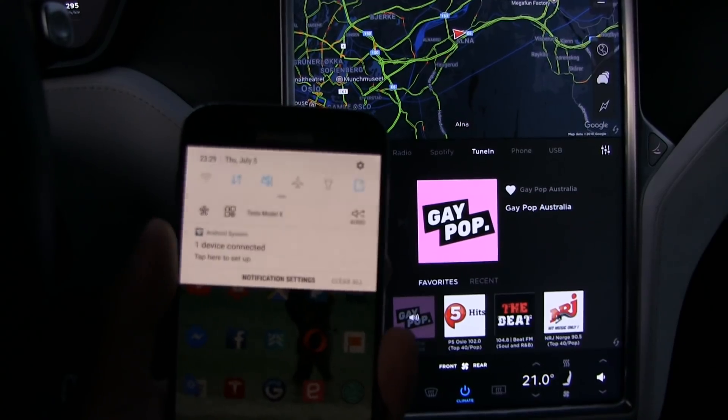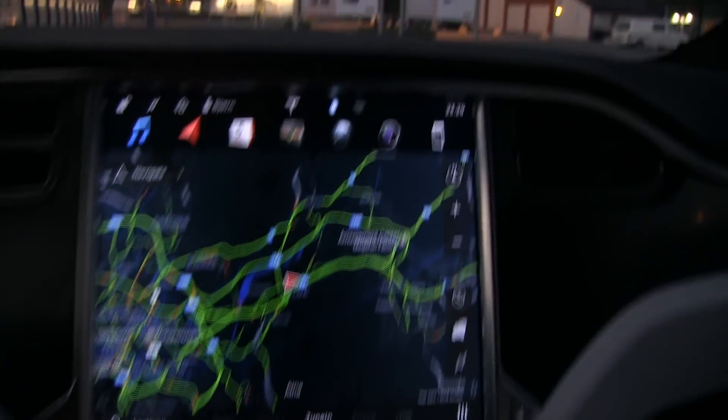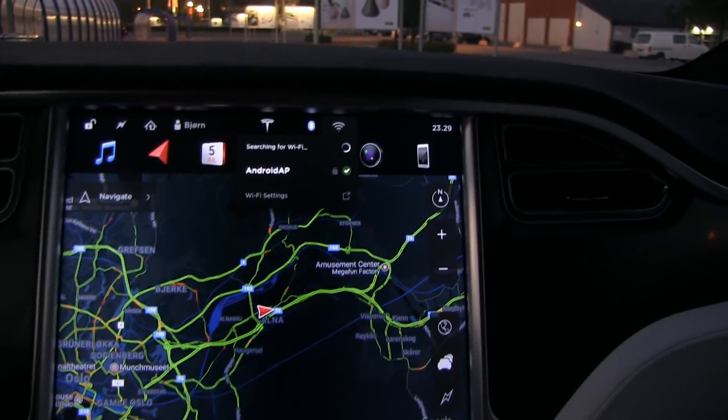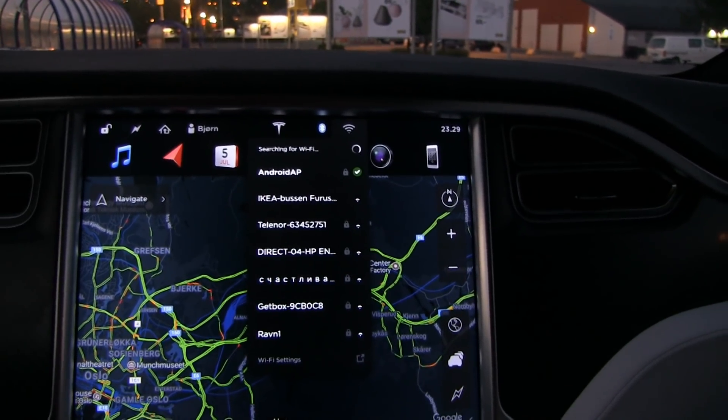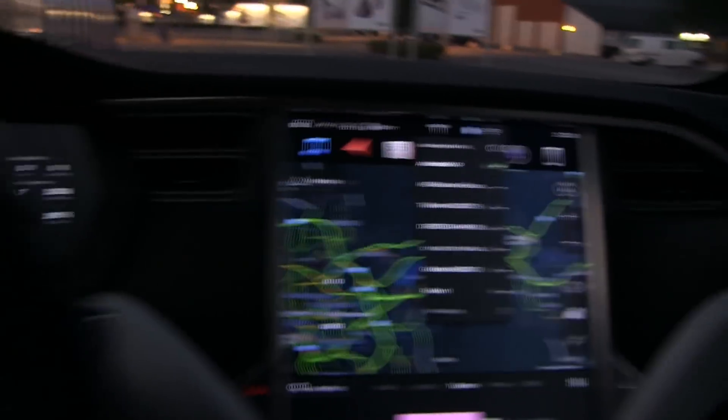In this video I'm going to explain to you why using a mobile Wi-Fi hotspot in a Tesla does not work very well. So right now I have this mobile hotspot active on my phone, and you can see here that the car is connected to my mobile hotspot. But what happens when you put the car in drive?